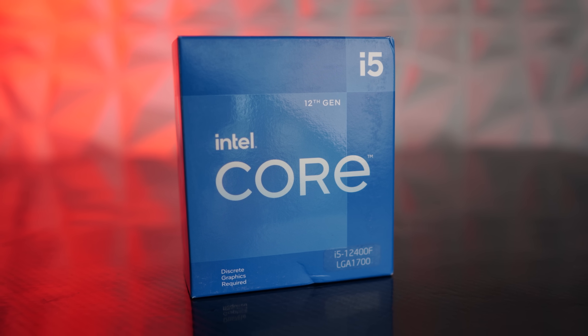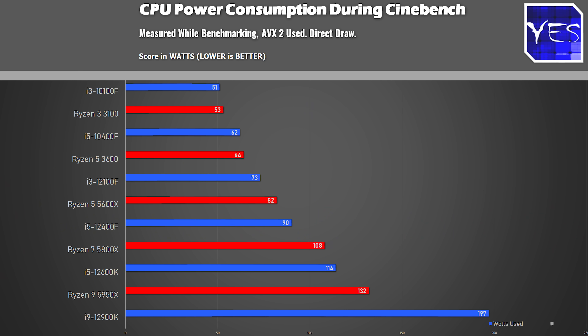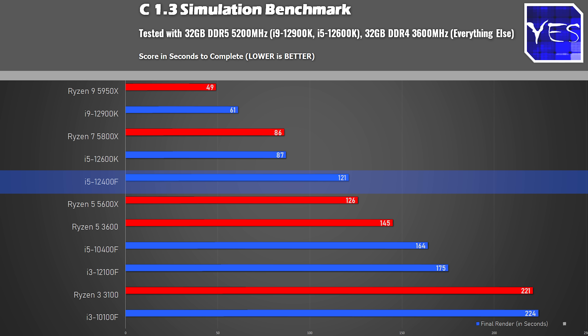When it comes to productivity, it gets interesting because the efficiency for productivity is actually a lot better if you compare the raw performance for the power used. Looking at Cinebench R23, this CPU scores over 12,000 points, which for a budget six-core is really high. For single core we're getting 1,657 points, which is really good. In terms of clock speeds, you get 4.0 GHz all-core out of the box and 4.4 GHz on single core.